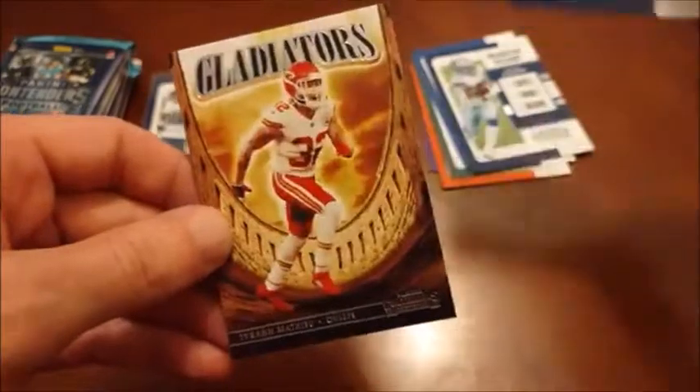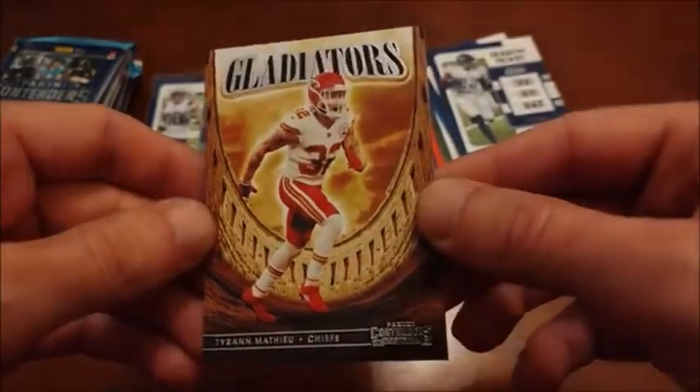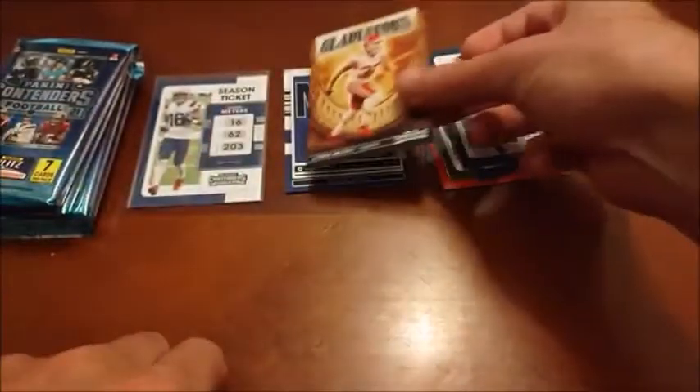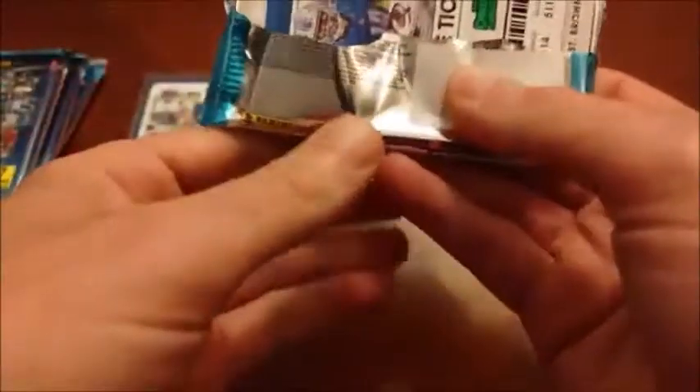Derek Henry there. And then on the back we kind of caught a glimpse of it — it's Gladiators. That's kind of a cool one. Tyron Matthew for the Chiefs — I think he moved on, I don't know that he's with the Chiefs anymore. I'm trying to feel if any of these packs feel thicker. Not noticing anything yet. So it does say per box on average, so perhaps we will get hosed over. Actually nope — our hit is right here and it's right on the front, so I guess we won't save it.